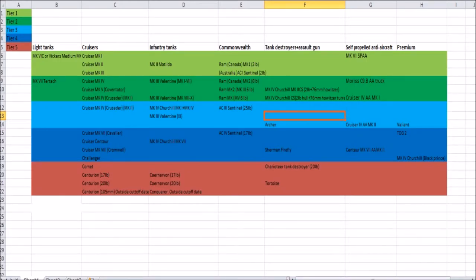Hello everybody and welcome back to another episode of my proposed British tank tech tree series. In this episode we're looking at the Commonwealth Nations, Canada and Australia.